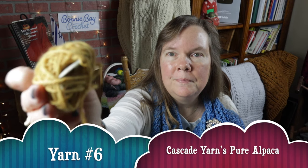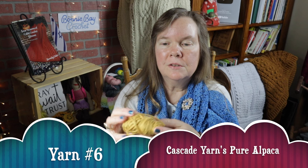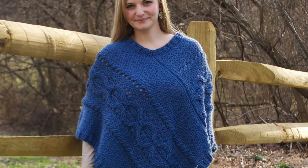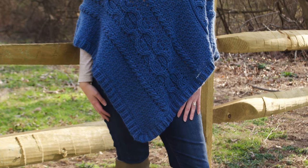Another of my favorite yarns is the Pure Alpaca by Cascade Yarns. It is a 100% baby alpaca, very, very soft, and is probably my favorite go-to yarn when it comes to making wonderful warm ponchos for the wintertime. I'll go ahead and put a photo of one of my favorites right here for you. Very beautiful yarn, and can't get enough of the alpaca.